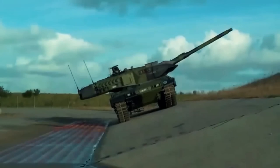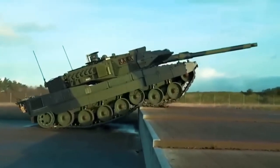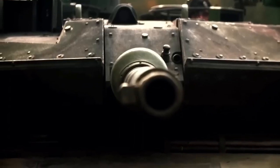Bonus fact: More than 2,000 Leopard 2 tanks are thought to exist in Europe. According to the International Institute for Strategic Studies, more than half are older 2A4 and 2A5 variants, including more than 200 kept in storage in Germany.